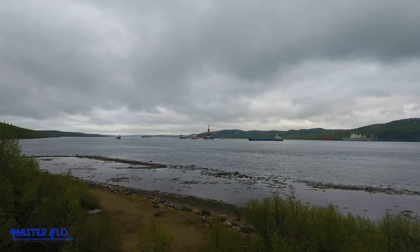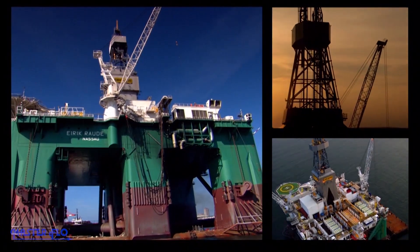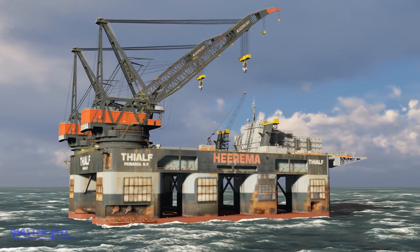Our valves are relied upon and proven in applications worldwide. With our industry-leading technology and our continual research and development, Masterflow's valves deliver the results you're seeking for the life of your field.